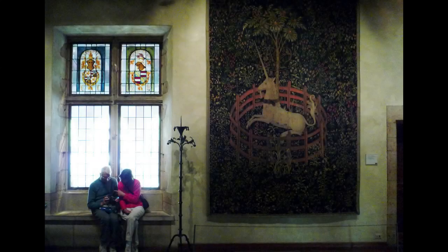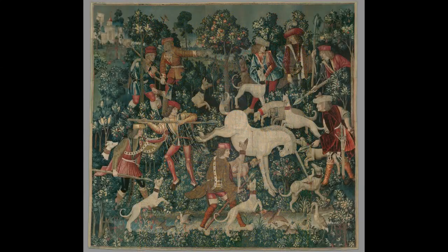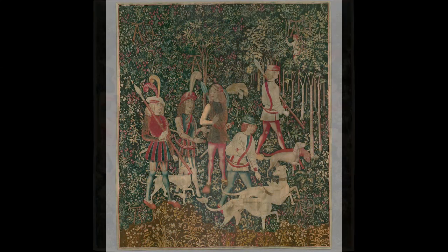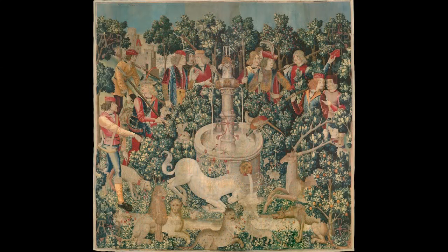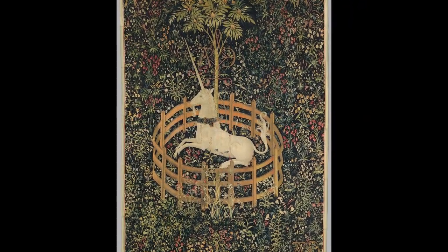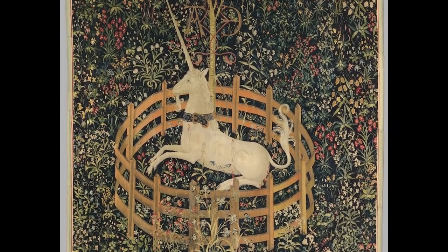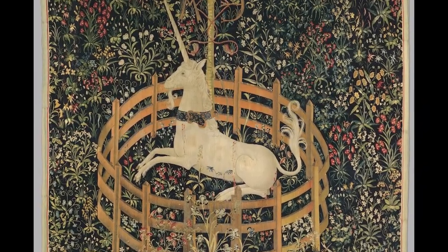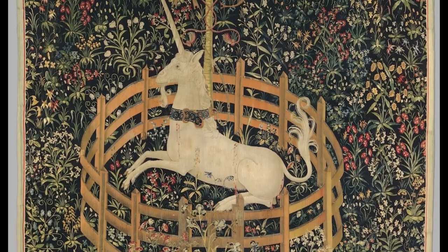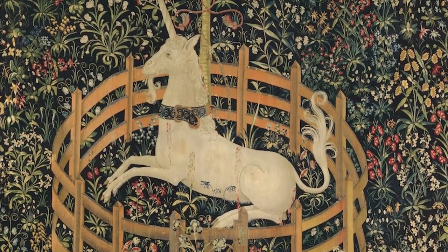We're at the Metropolitan Museum of Art looking at a breathtaking series of tapestries that date to about 1500, give or take five years on either side. We're looking specifically at what we think is the last of the series of tapestries, except we're not even sure of that. We're sure of very little, except that the tapestries are very popular and gorgeous, and the unicorn is very popular and much loved. This is the unicorn in captivity.